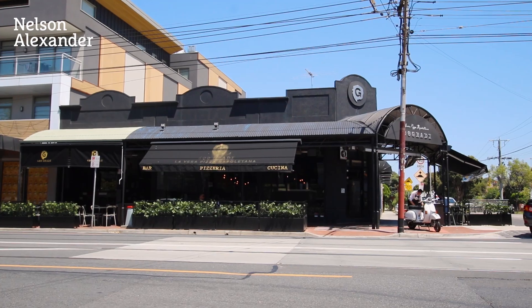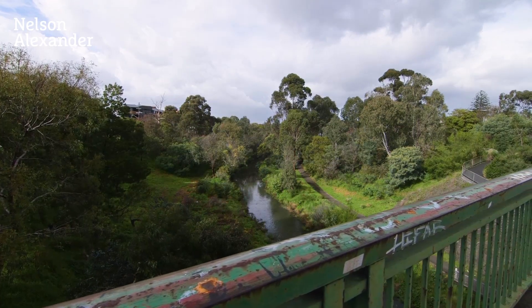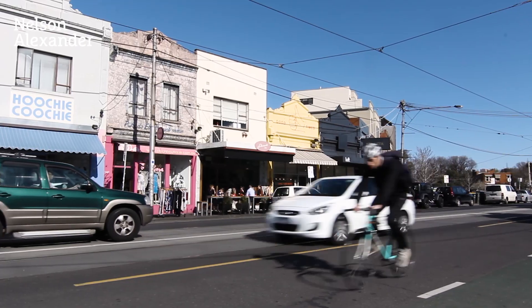A versatile location with easy public transport options, the peaceful Merri Creek and Fitzroy North and Nicholson Street Villages all nearby, showcasing this fabulous inner city location.